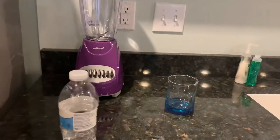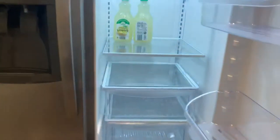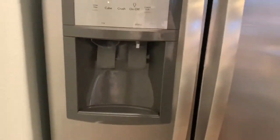Look at that, nice color. They have a huge fridge. It's actually very big, and they also have filtered water there, it's really very nice.